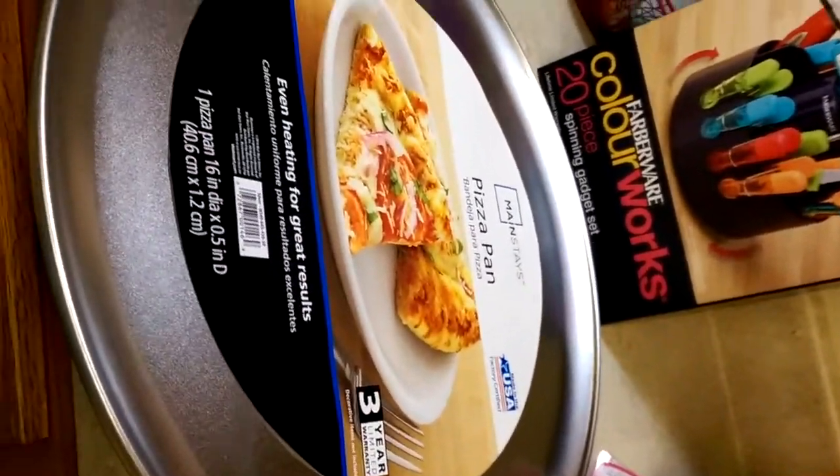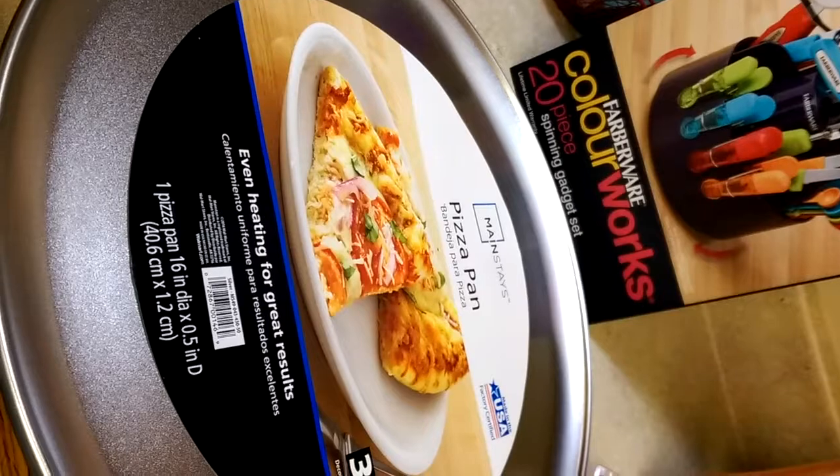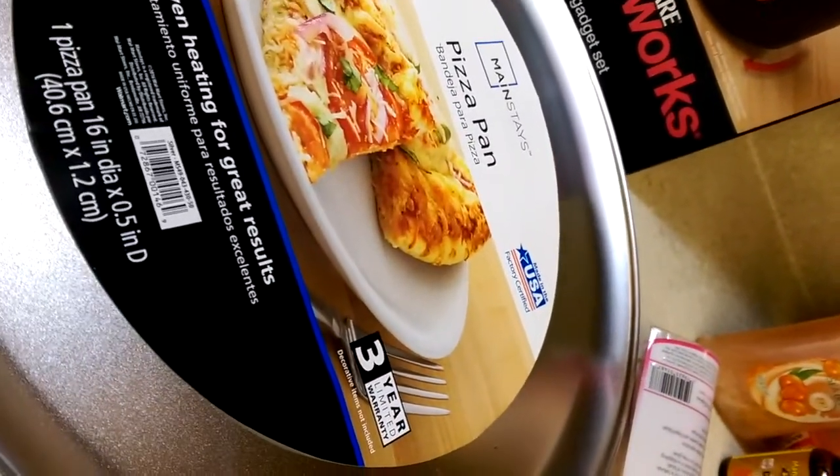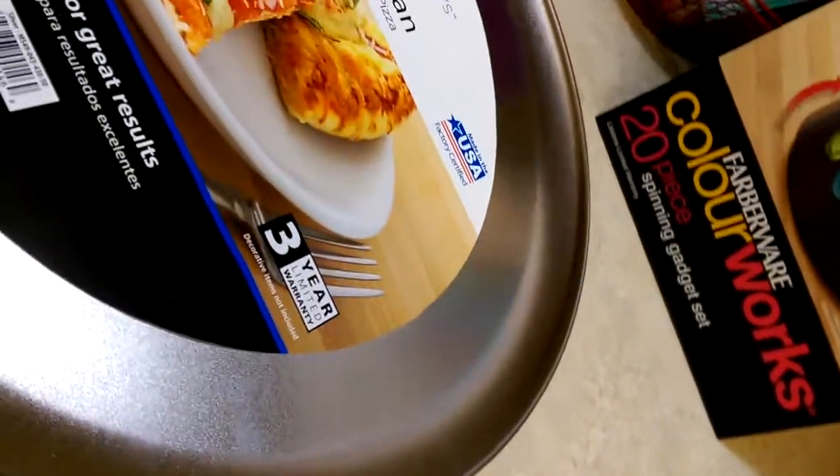Because I've been wanting to make my own pizzas, I went and got a pizza pan. It was like three dollars and some change, which is not bad at all.